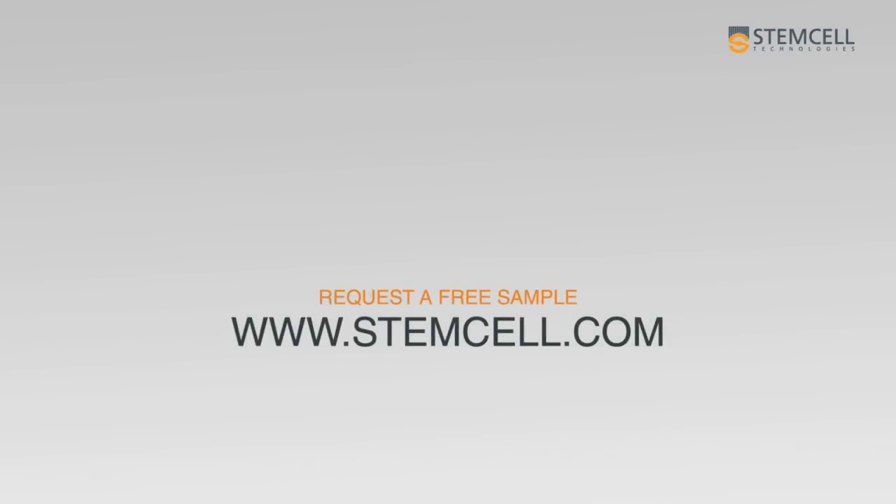Get the Tregs that you want and save time on your cell isolations with Stem Cell Technologies. To request a free sample or for more information, please visit us at StemCell.com.